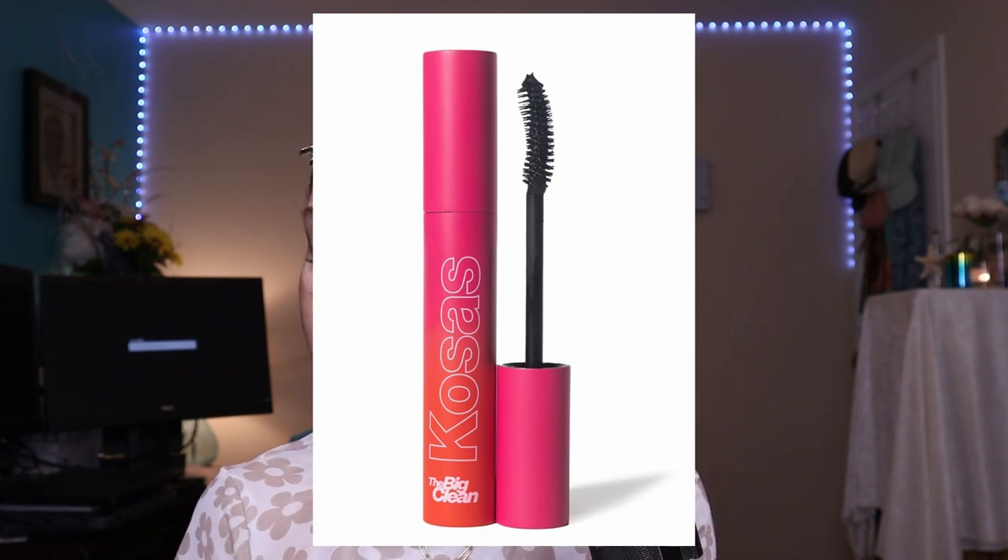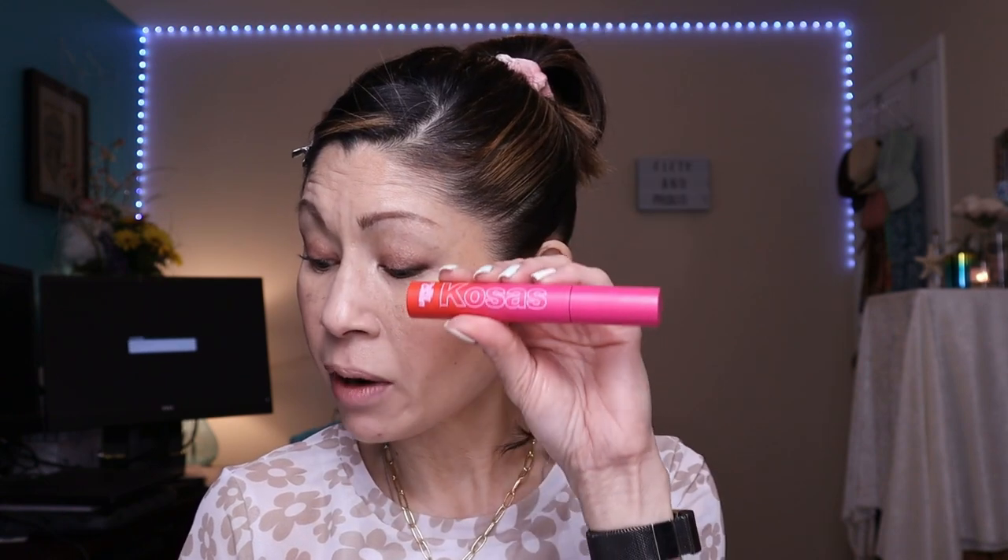For clean mascara, there are so many options — Merit, Kira Weiss, Jones Road, and Kosas has their Big Clean Mascara. So I'm going to curl my eyelashes and test out the Kosas Big Clean Mascara. It's a clean mascara for instantly big, fluffy lashes, powered by a hair care serum that helps support stronger, healthier lashes. It was newly reformulated and is safe for sensitive eyes, non-irritating, and hypoallergenic. It's slightly curved and contains castor oil to nourish your lashes. The formula is super thick — it's still a nice mascara, though. You know how mascara gets better after a week or two of use?